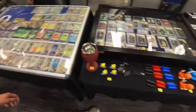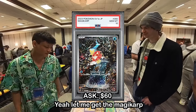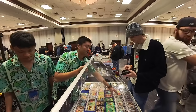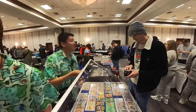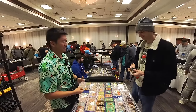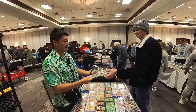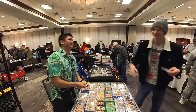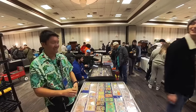Hopefully we have a good show. A customer wants the Magikarp — first slab of the day. Sold the Magikarp for $60. The customer said he'd been looking at it for a while and when he saw we were here, he had to get it.